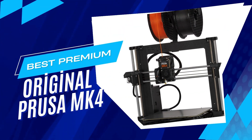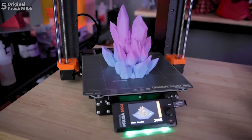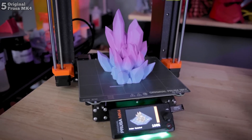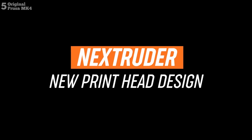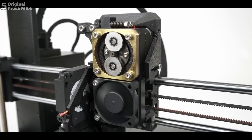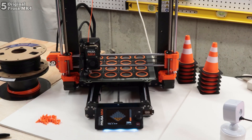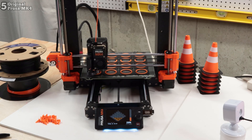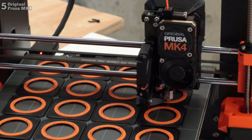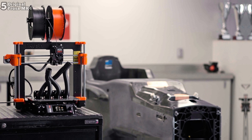Number 5: Original Prusa MK4, a highly anticipated 3D printer with innovative features like automatic first-layer leveling and speed enhancements. Setting it up is a breeze, making it suitable for users of all levels, although its price at $990 might deter beginners. Its versatility and advanced safety features make it ideal for various applications, from manufacturing to education. With compatibility with a wide range of materials, the MK4 delivers reliable performance and top-notch print quality, setting a new standard in the industry.